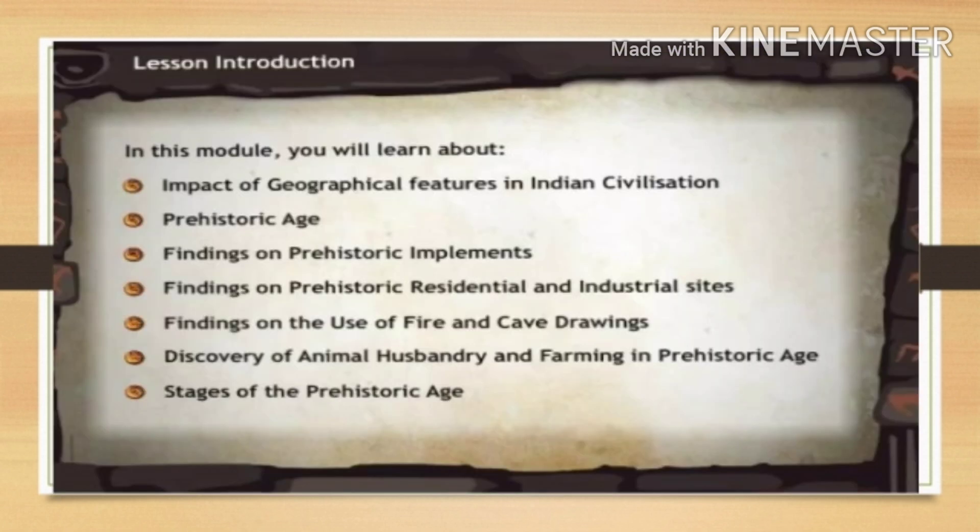In this module you will learn about the impact of geographical features in Indian civilization, prehistoric age, findings on prehistoric implements, findings on prehistoric residential and industrial sites, finding on the use of fire and cave drawings, discovery of animal husbandry and farming in prehistoric age, and stages of prehistoric age.